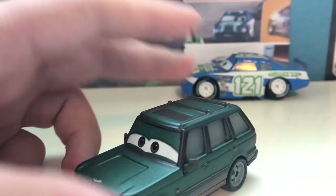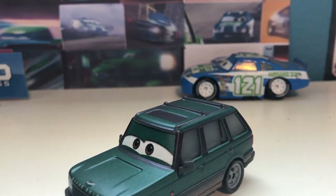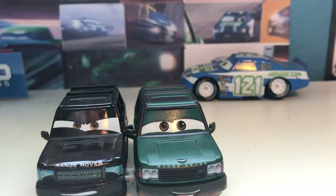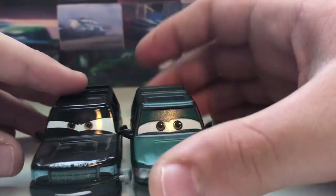So here he is — as I just mentioned, he is a Range Rover. The only car that I have that is the exact same model as him is Mike Lorengin. I don't have Gerrit Taylor, and I'm not sure when I will get him — he's not exactly on the top of my list.